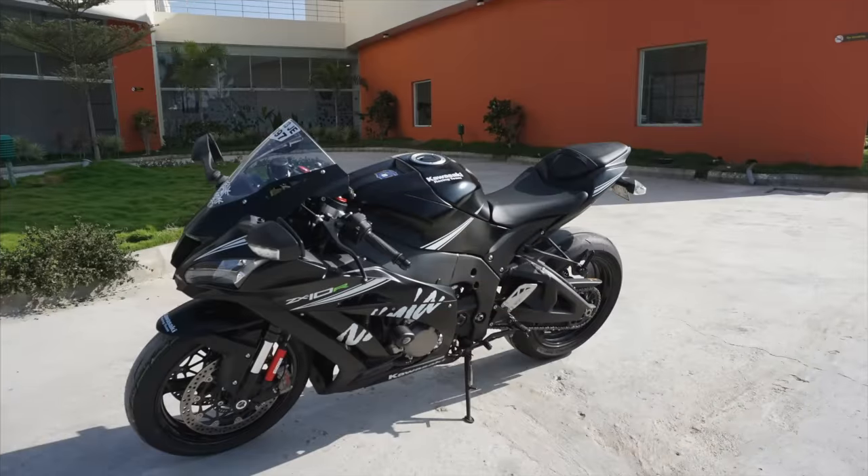Heading to the other side of the road, a couple more bikes — looks more like Kawasaki, so let's check them out. We've got a beautiful matte black Kawasaki ZX10R over here.